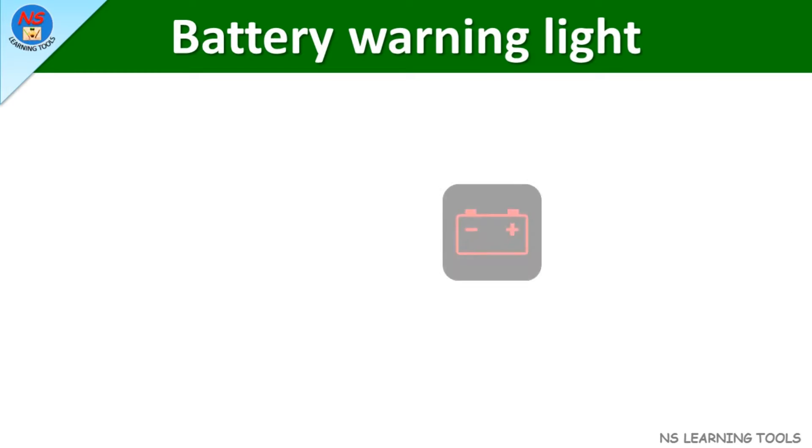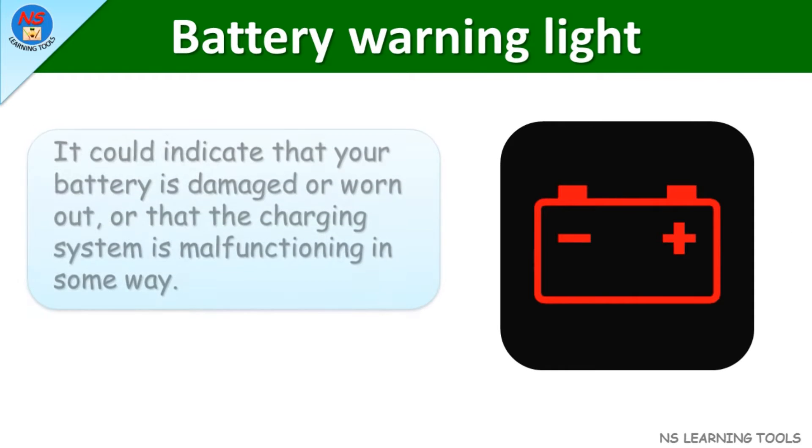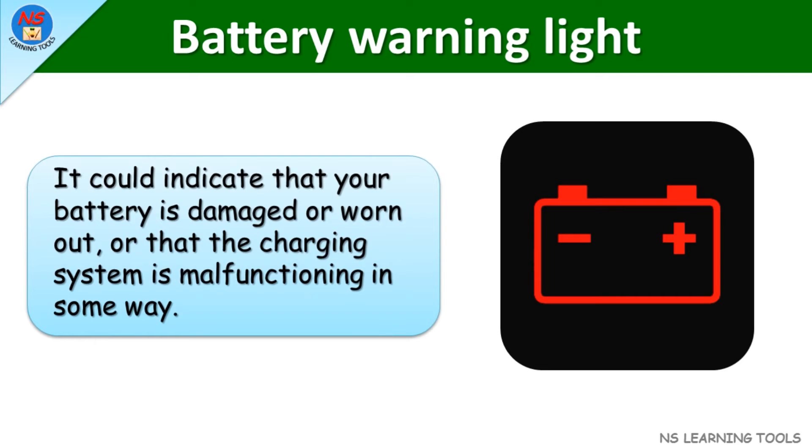Battery warning light. It could indicate that your battery is damaged or worn out, or that the charging system is malfunctioning in some way.